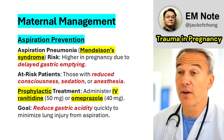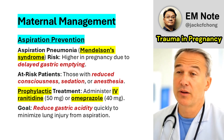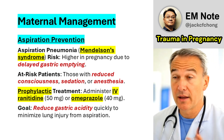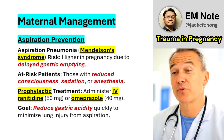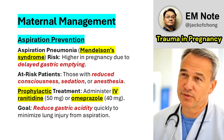Aspiration Risk: Pregnant patients are at heightened risk of aspiration pneumonia or Mendelssohn syndrome. For those with reduced consciousness or requiring sedation or anesthesia, administer intravenous ranitidine 50 mg or intravenous omeprazole 40 mg to reduce gastric acidity.